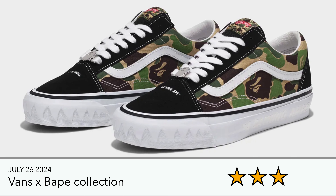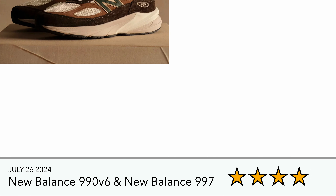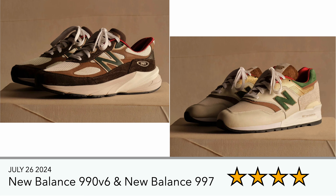We also have a BAPE collection from Vans with the classic camo print from BAPE — again just very standard stuff wheeled out from BAPE and Vans. Then there are two colorways for the Olympics from New Balance: the 992v6 and the 997.